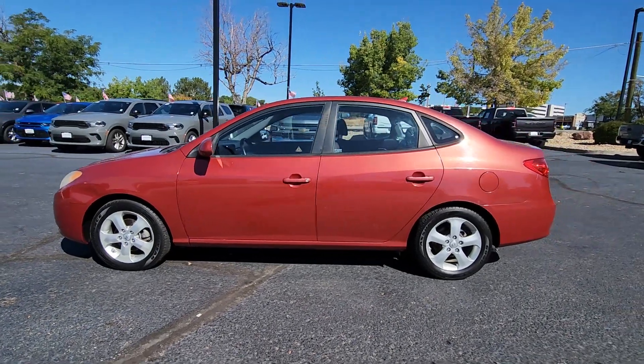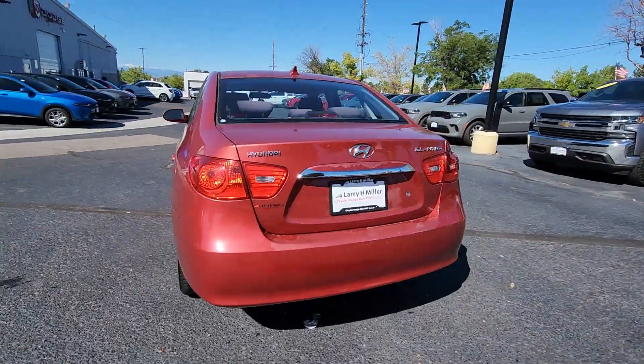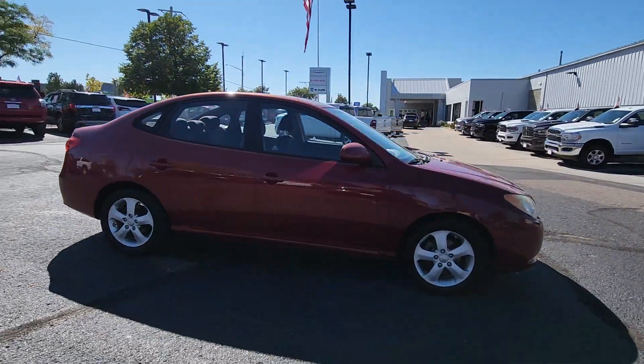Get acquainted with the 2010 Hyundai Elantra. This vehicle is an outstanding buy with fewer than 70,000 miles on the odometer. Make a fresh start every day in this modern, tech-savvy Elantra.